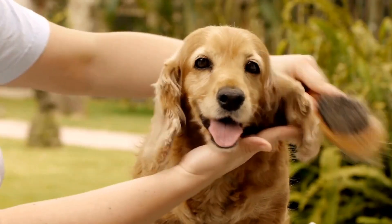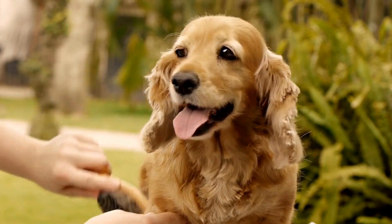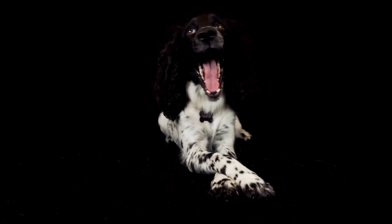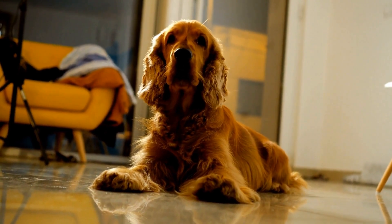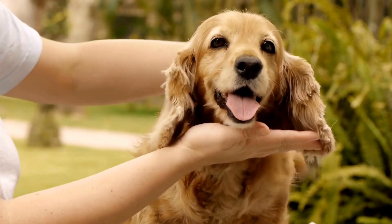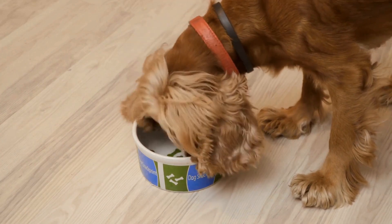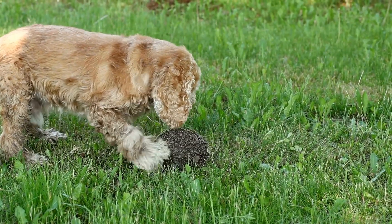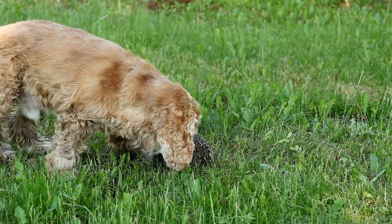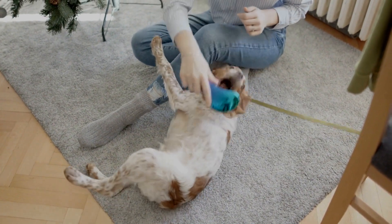Grooming needs: as mentioned earlier, both breeds require regular grooming to keep their coats healthy and tangle-free. However, the frequency and complexity of grooming can vary. Cocker Spaniels, with their dense double coat, require more extensive grooming sessions. They are prone to matting and tangling, so daily brushing is necessary. Additionally, occasional trips to a professional groomer for a trim are advisable. The Havanese's coat is generally easier to maintain. While daily brushing is still recommended, they do not require as much time and effort compared to the Cocker Spaniel.